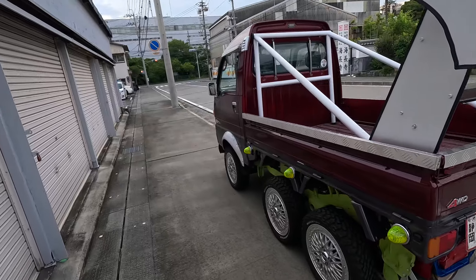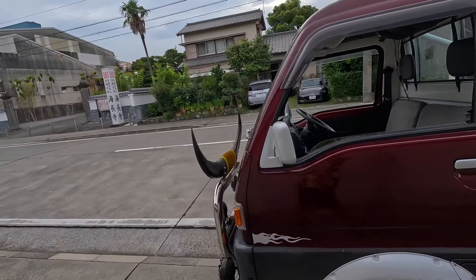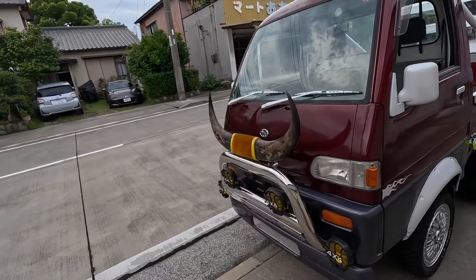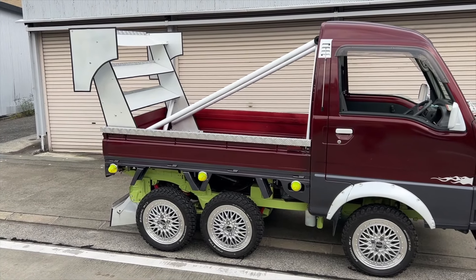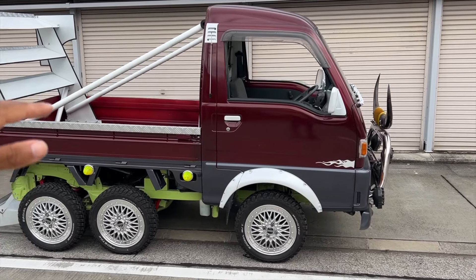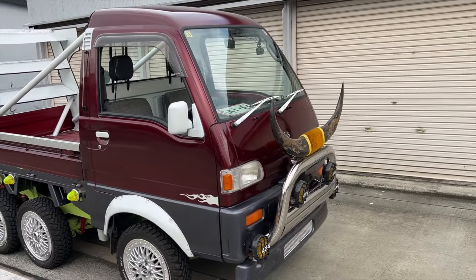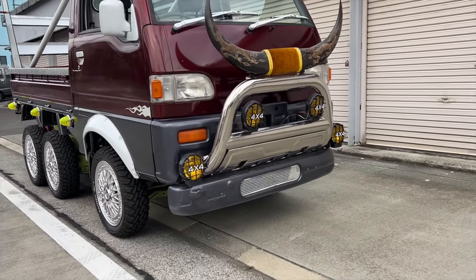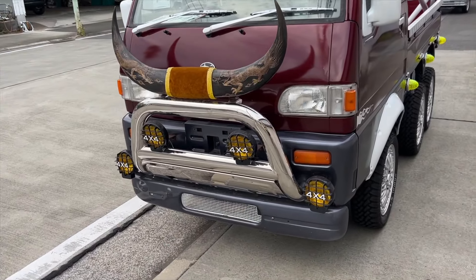Let's just do a couple 360s and really pinpoint a lot of cool things about this truck. First and foremost, we're not even going to focus on the fact that it has six wheels — the fact that it's burgundy and gray I think looks really nice together. I don't know if I've seen many burgundy Sambars or k-trucks in general, and they added this little lip that I think gives it some character.